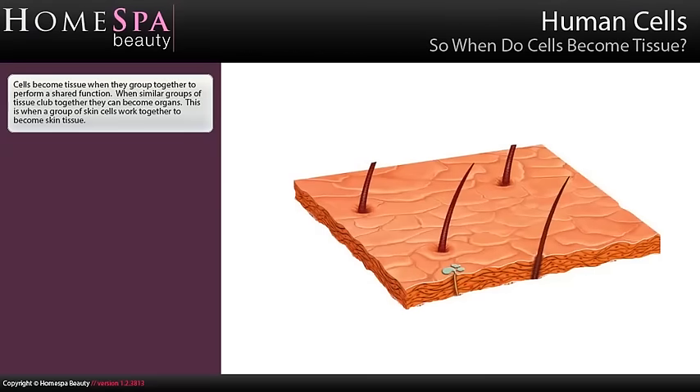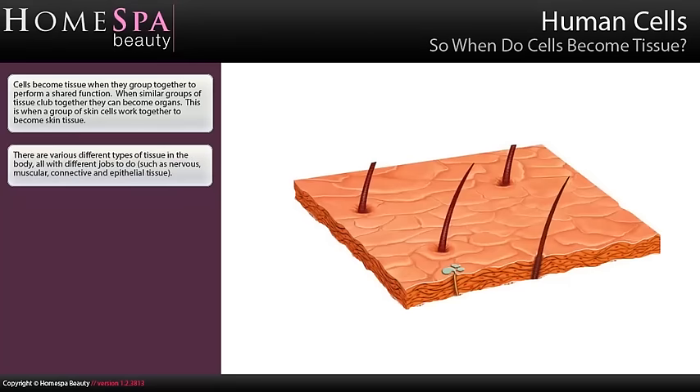Cells become tissue when they group together to perform a shared function. When similar groups of tissues club together, they become organs. This is when a group of skin cells work together to become skin tissue. There are various different types of tissue in the body, all with different jobs to do, such as nervous, muscular, connective and epithelial tissue.